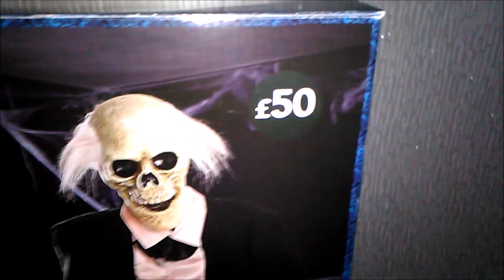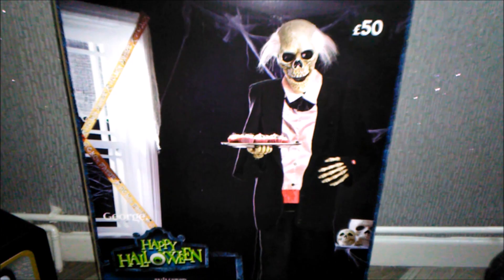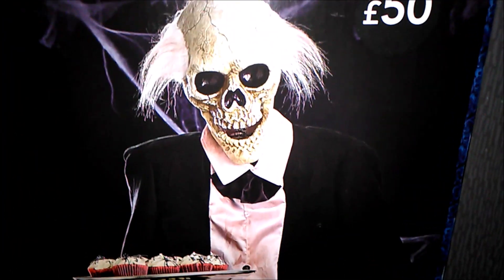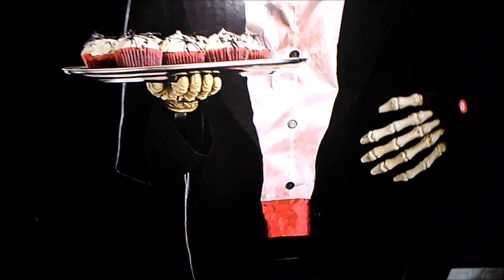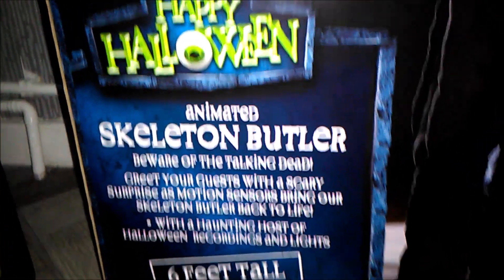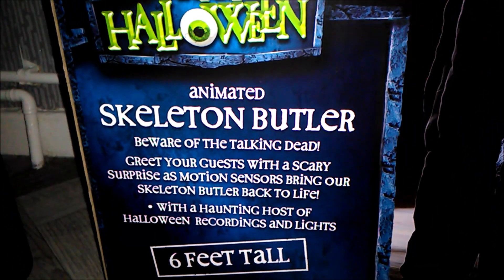Let's give you a look at the butler's box. He costs £50, which is a real bargain. The pictures use the same background as the past two Asda props — the pirate and the zombie. It's got a really amazing picture of the butler, and also advertises other products they'll be selling this year, like the skull candy ball and cupcakes. It says 'Happy Halloween Animated Skeleton Butler.'